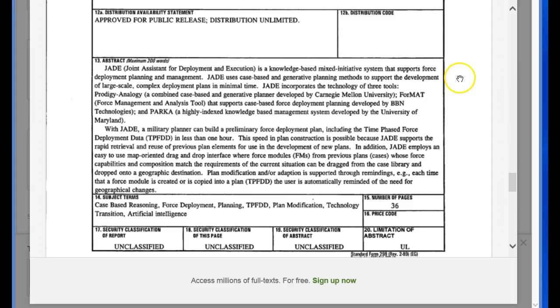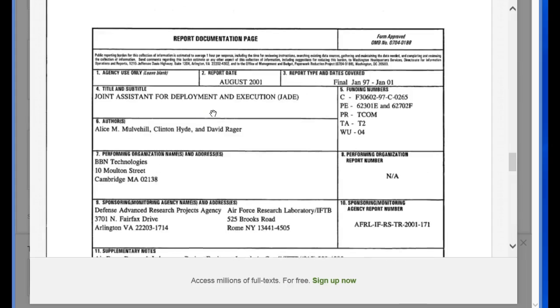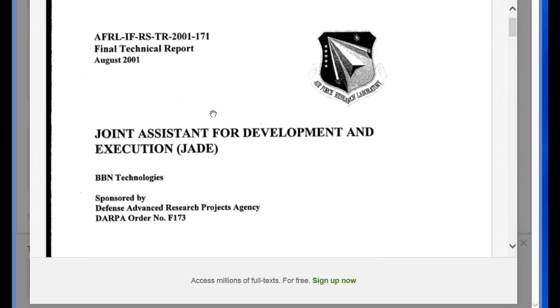And when the time does come where they might do some rounding up of people, those people will be the ones they've determined are the highest threat risks, I believe. Because they did not put from 1997 until now — 18 years' worth of time and effort — into this program for no reason. And when DARPA is involved, you can make book it's going to be something they are going to use.